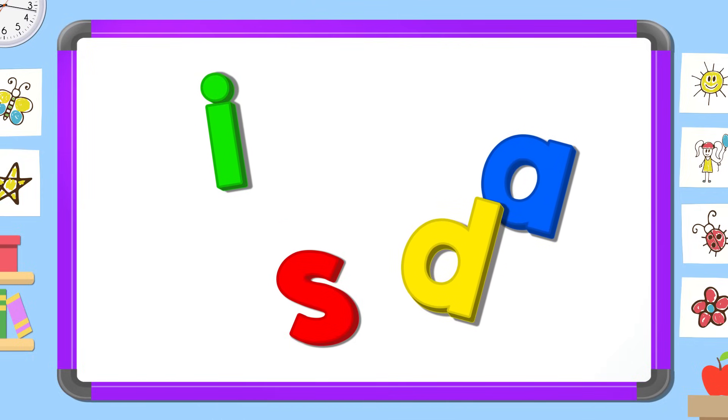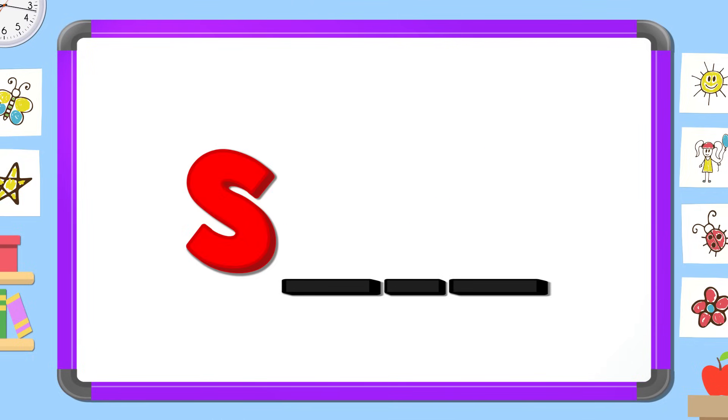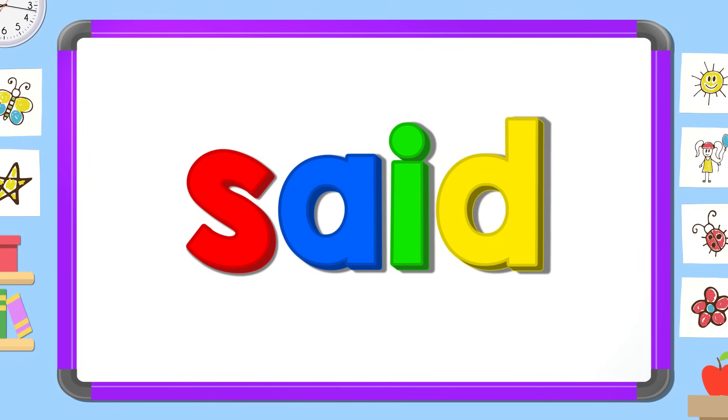What letter comes first? S. What letter comes next? A. What letter comes next? I. What letter comes last? D. Said.